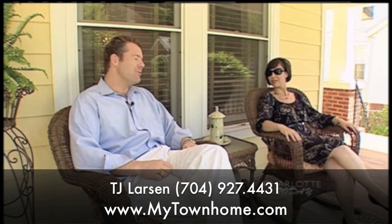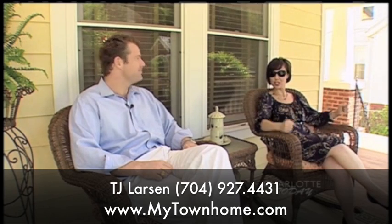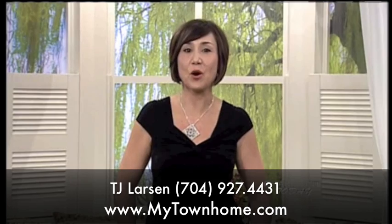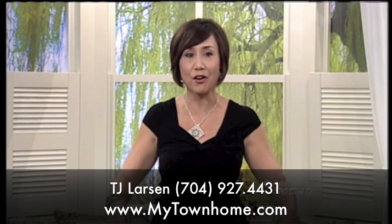Thank you for the tour of Dilworth, TJ. As you can see, there's a ton of variety here — a lot of great price points, a lot of great properties. I'm really looking forward to our next tour. MyTownHome.com is his website — check it out. Aren't those tours fun? We appreciate your time.